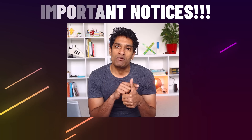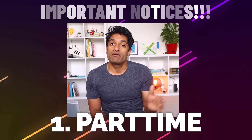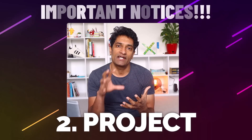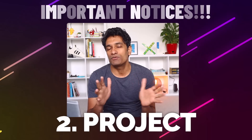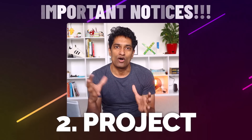Before we jump in I want to share a couple of important notices. Number one is I'm working part-time in this job, so my experience will be vastly different from somebody who is working full-time. The second thing is I am working in a specific project in a government setting, so the kind of things that I do is going to be different for somebody who is working as a full-time data analyst in a more ongoing project.